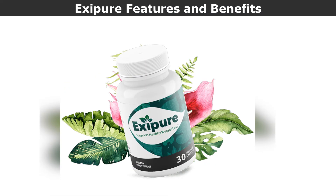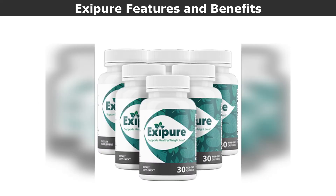Here are the top features and benefits of Exipure, as stated on the official website: 100% all-natural weight loss formula, plant-based ingredients, available in easy-to-swallow capsules, non-habit forming and contains no stimulants, non-GMO, and uses science-backed ingredients for weight loss.